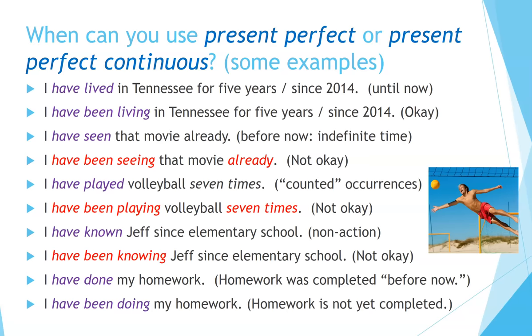'I have known Jeff since elementary school' — correct. 'I have been knowing Jeff since elementary school' — not okay. The verb 'know' is non-action. The last two are different in meaning, and both are correct: 'I have done my homework' means my homework was completed before now. 'I have been doing my homework' means my homework is not yet completed — I'm still in the process of doing it.